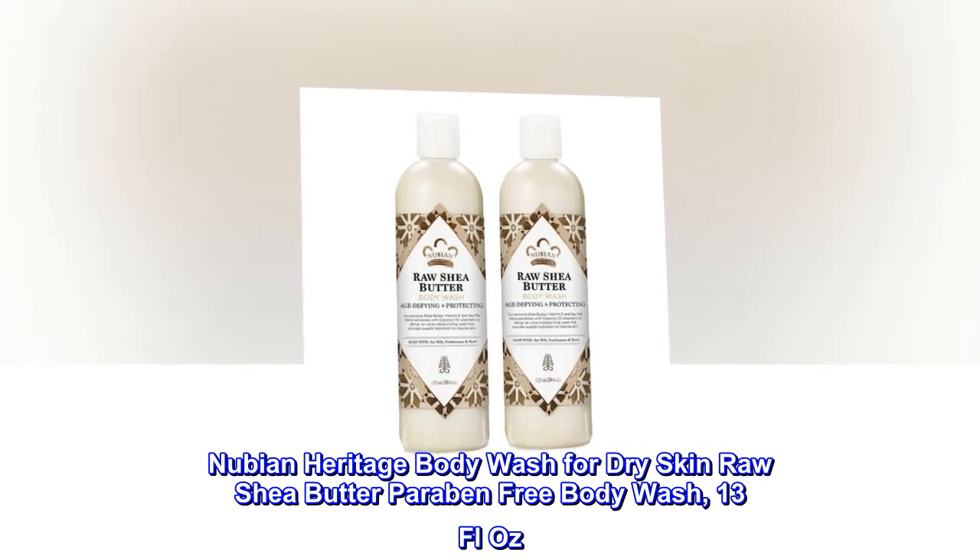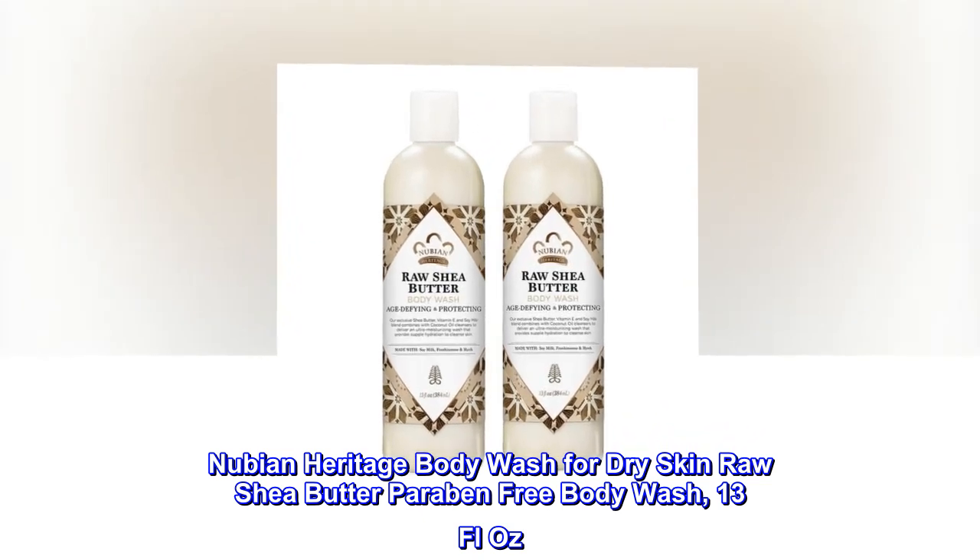Nubian Heritage Body Wash for Dry Skin — Raw Shea Butter, Paraben-Free Body Wash, 13 Fluid Ounces.